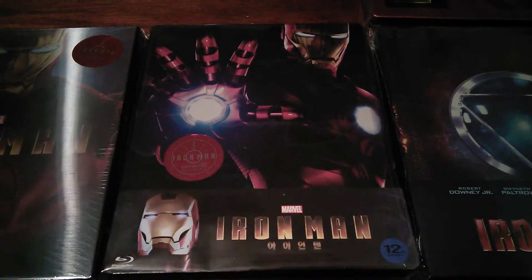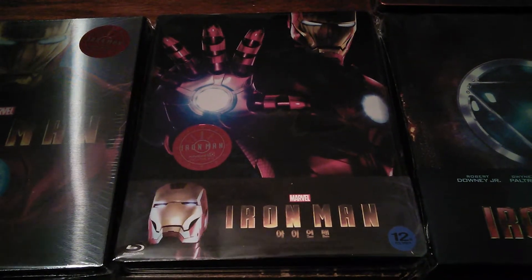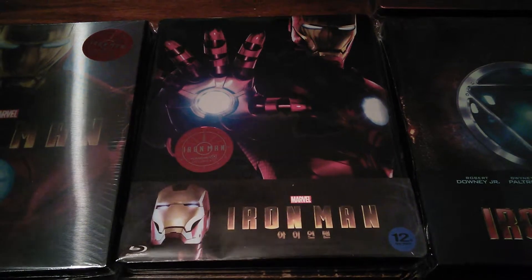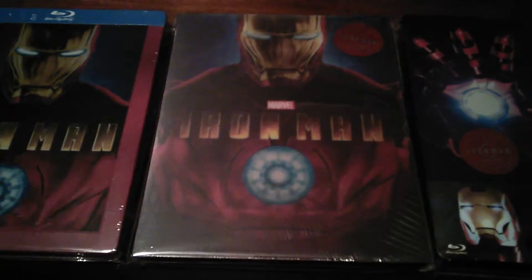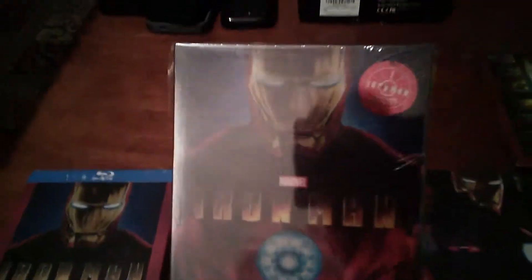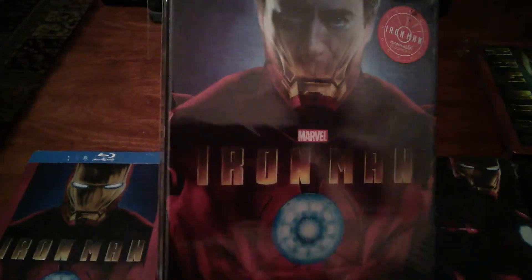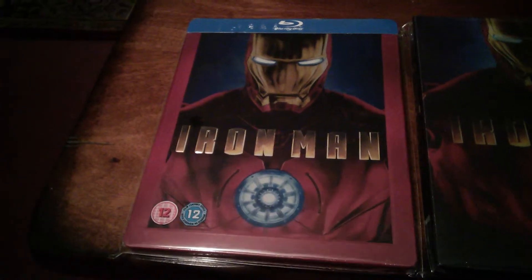This is the regular Iron Man right here — this is a Kimchi exclusive, limited to 700. Then we have another Kimchi right here, limited to 3000, and this one has the nice lenticular effect where it goes from Tony Stark to Iron Man. That's pretty cool. And then we have the other Play.com exclusive Iron Man — really like those ones.